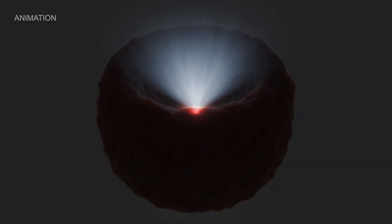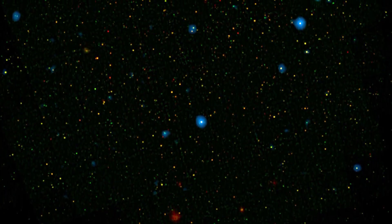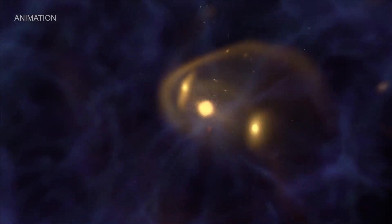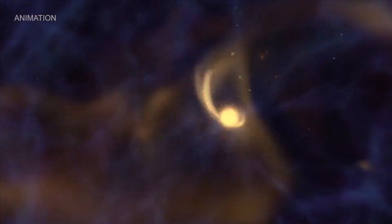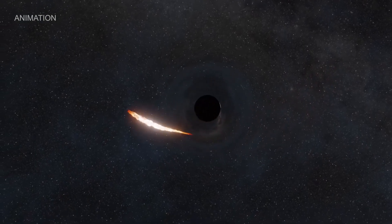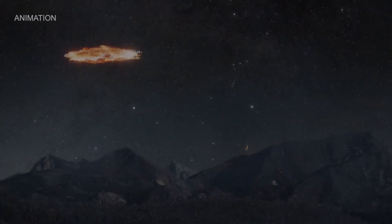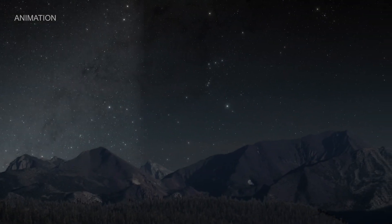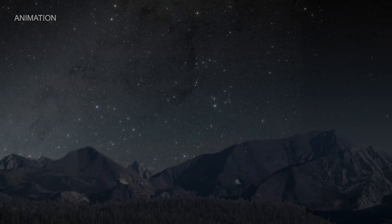We now measure that at least 35% of the growing supermassive black holes in the universe are hidden. It's important that we find and study supermassive black holes because they can teach us a lot about how galaxies grow and evolve. For example, black holes slow down star formation. If we didn't have a supermassive black hole in our own Milky Way, we would expect to have many more stars in the sky.